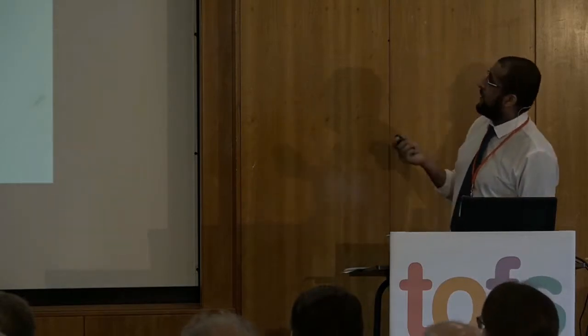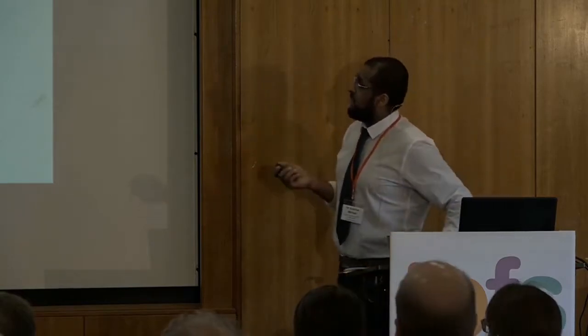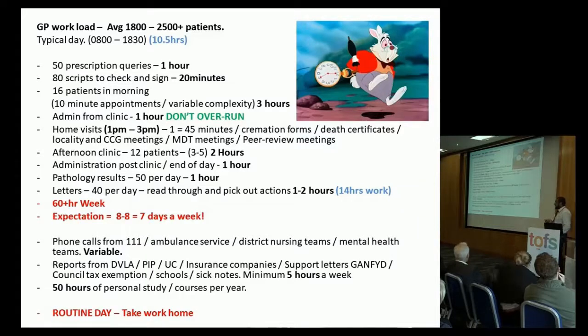A typical day is between 8am and 6:30pm — that's 10 and a half hours. I've made a list of some of the things we have to do in those 10 and a half hours, based on an average day last week. There are a number of clinics, a number of administrative tasks, and lunchtime home visits — which aren't just seeing sick patients at home, but often involve completing cremation forms and death certificates.